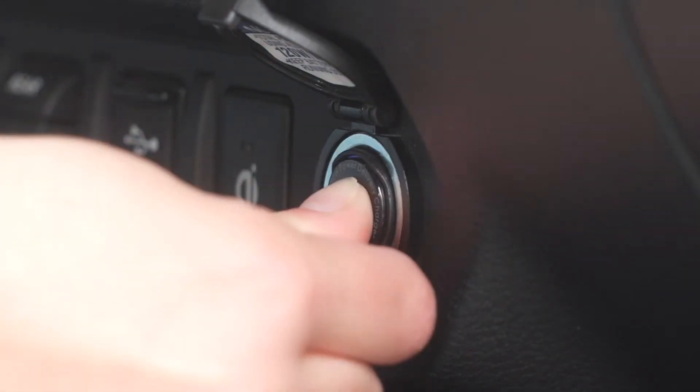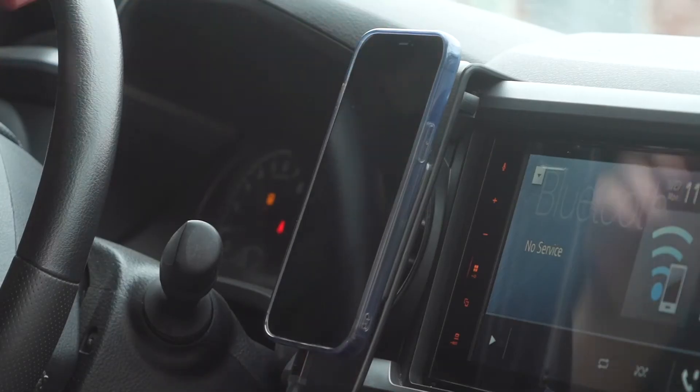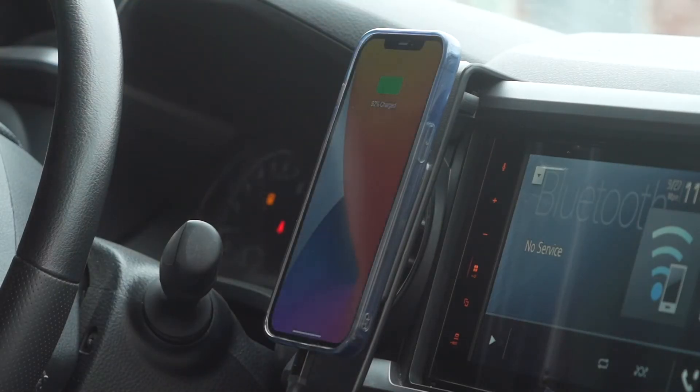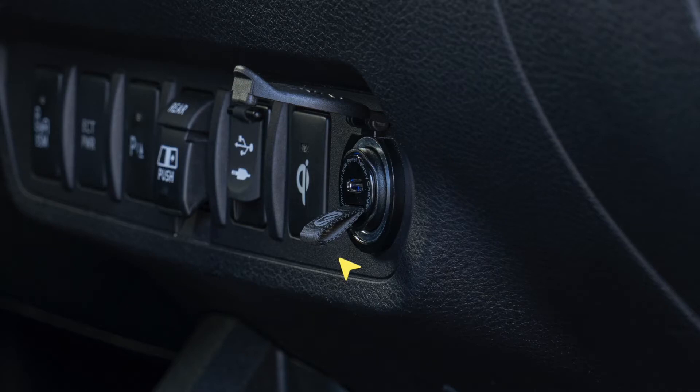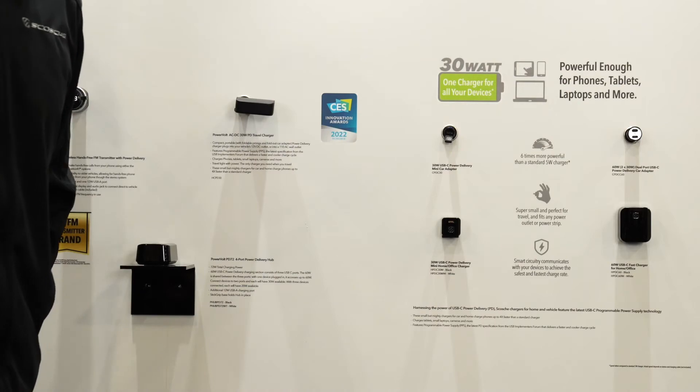The first thing I want to share with you is our 30-watt power delivery car charger. This piece is so small that we've had to add a tab to pull it out of the 12-volt socket when it's inserted, because it's completely flush.